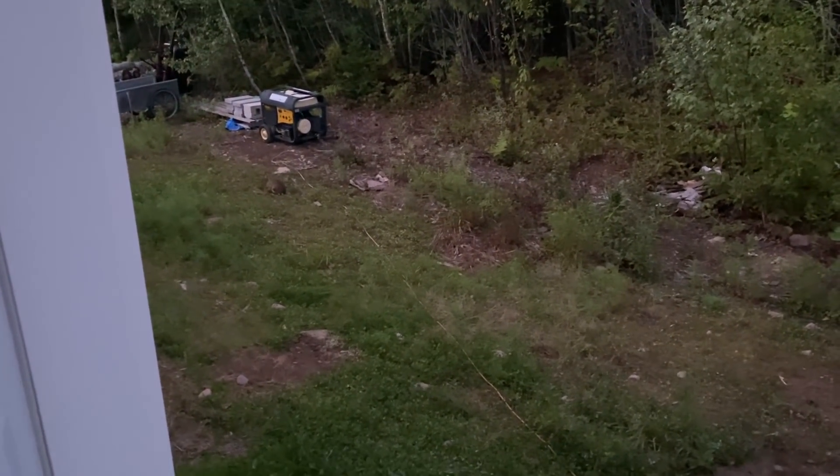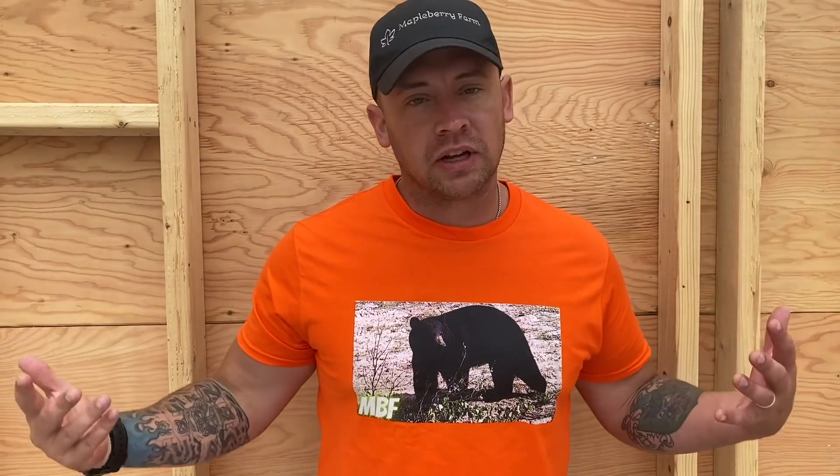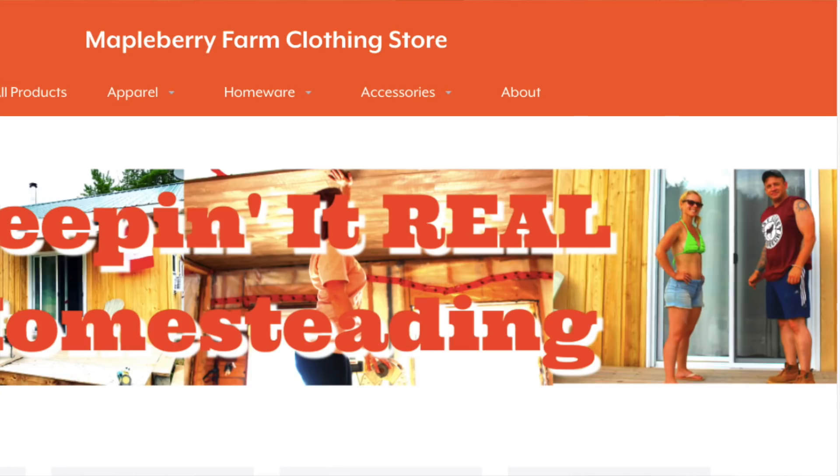Here's my little friend. He's been coming around all summer. So we got some new shirts — there's more than just this one. You can check that out, links below, Teespring store.